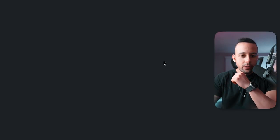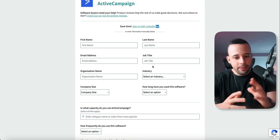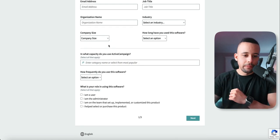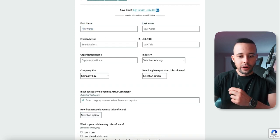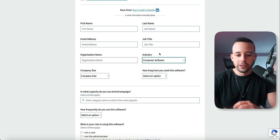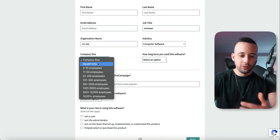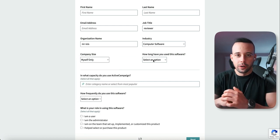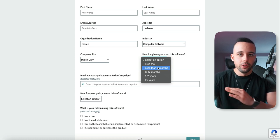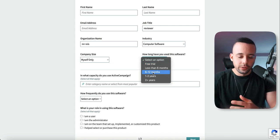I'm going to choose ActiveCampaign. It's going to ask me for my name, first name, last name, email address, job title, organization name, industry, company size, and how long I've used this software. For job title, you can type whatever you have. For industry, type in computer software. For job title, type reviewer. For organization name, just type your name. For company size, choose myself only. For how long you've used the software — this is important — if you choose free trial or less than six months, they will not approve your review. Choose at least six to twelve months.